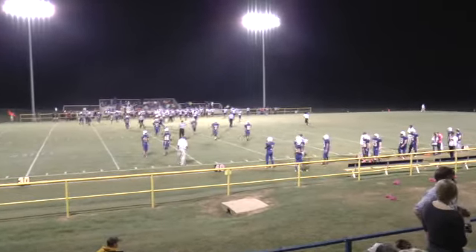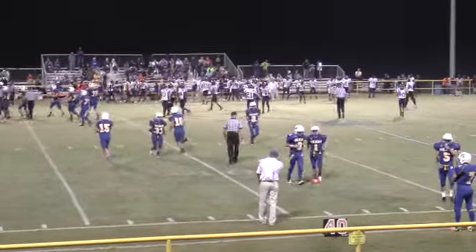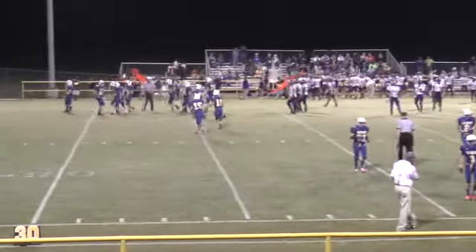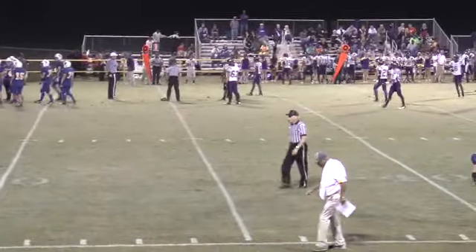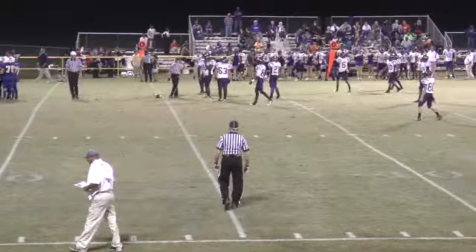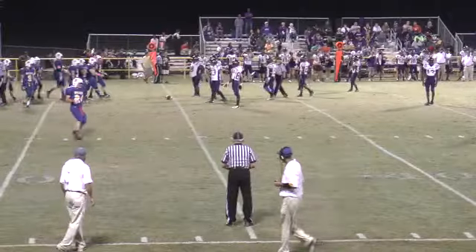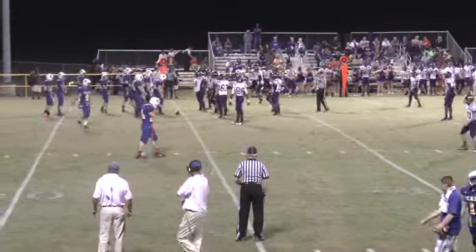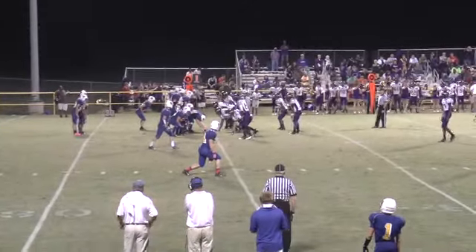We're ready to get the second half underway with the kickoff by Junction City. With a non-stop running clock, the ball goes out of bounds at the 35-yard line, and that's where Spring Hill will go to work. First and ten, and of course this should be a fast-moving second half with Junction City leading 55 to 7.